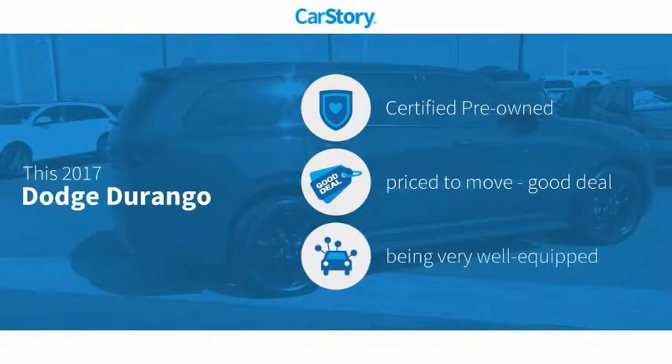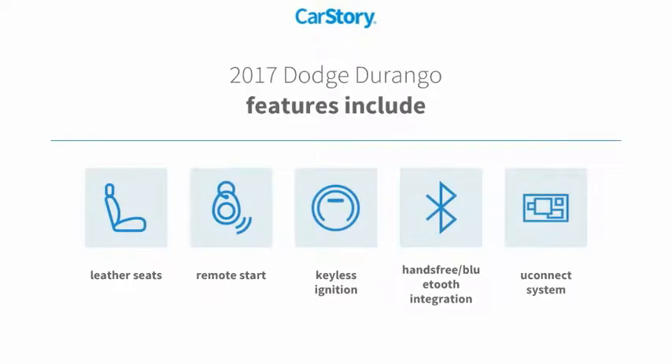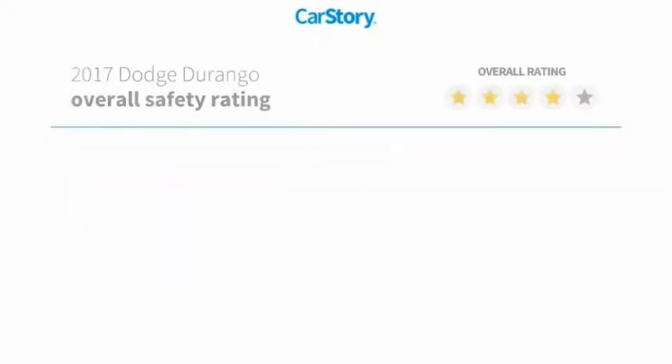CarStory Research indicates this vehicle as certified pre-owned, a good deal, and loaded with features. Features also include remote start, keyless ignition, leather seats, Uconnect system, and Bluetooth integration with these ratings.